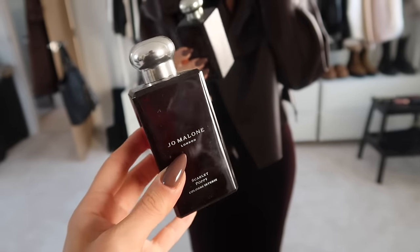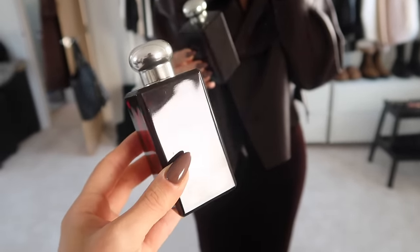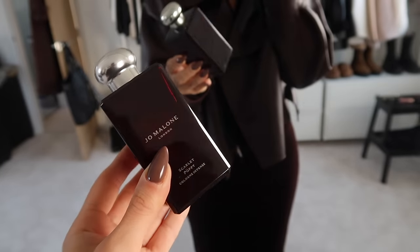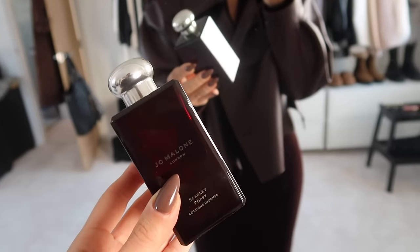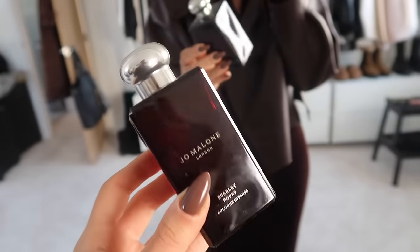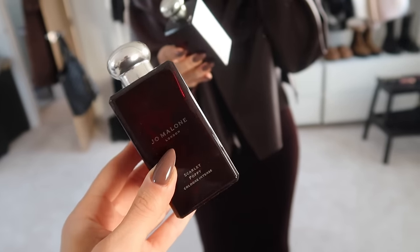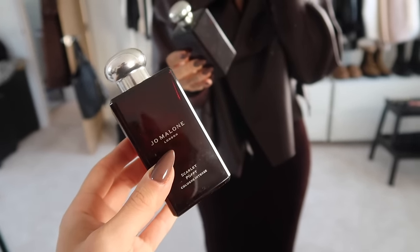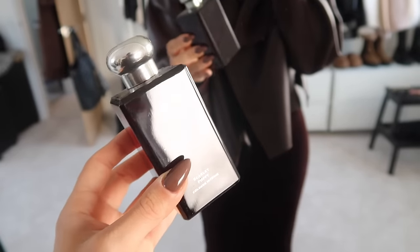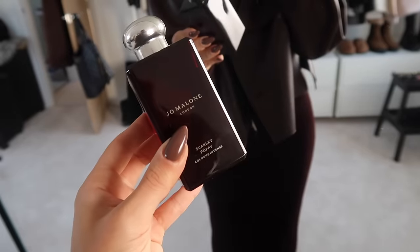I keep forgetting to talk you through my fragrances, which I really enjoy in these videos. I'm wearing Jo Malone Scarlet Poppy today — it's so beautiful, very vanilla-y with tonka, a little bit smoky, but with a really interesting floral note that I adore. This is one of my top three Jo Malone fragrances. My top three are Scarlet Poppy at number three, then Golden Vanilla and Vetiver, and Myrrh and Tonka is my absolute number one.